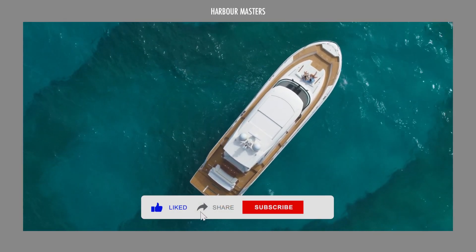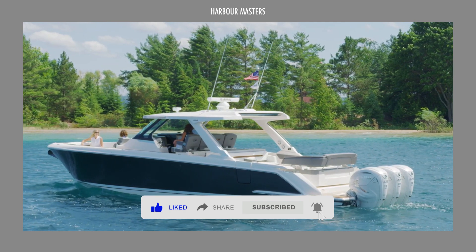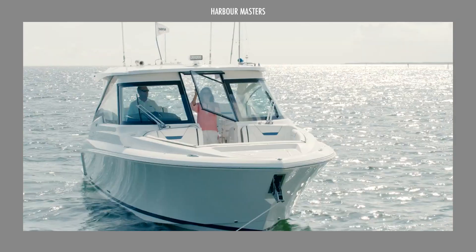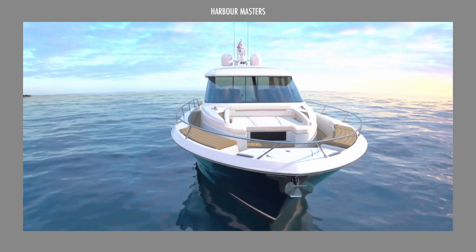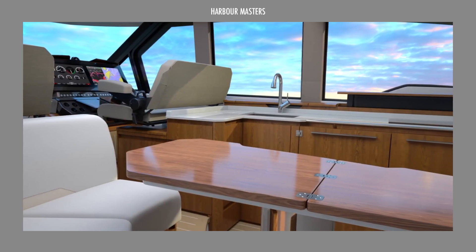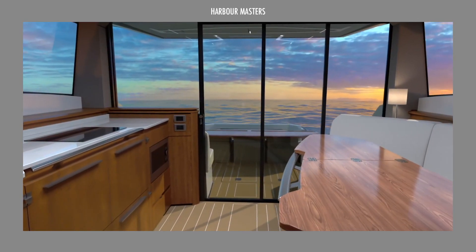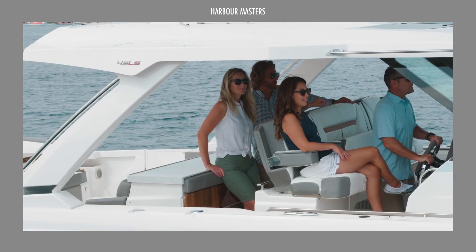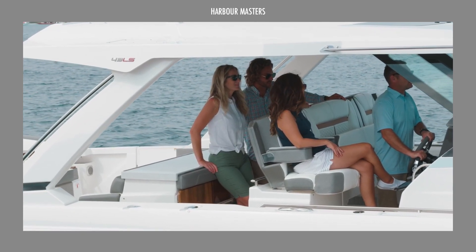Tiara yachts traces its humble beginnings from Slick Craft, which was founded by Leon Slickers in 1955. What began as a series of experiments with fiberglass hull construction eventually blossomed into the elimination of wooden hulls, the introduction of Tiara powerboats, and many more new developments. Since then, Tiara yachts has become synonymous with luxury and style in the world of yachting, consistently raising the bar with their signature line of marine vessels.